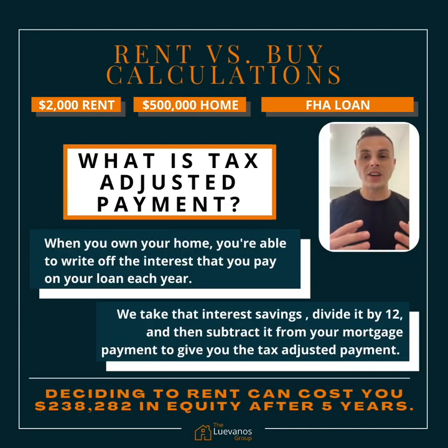Now, if you subtract the cost of renting by the cost of owning, your buy gain is $74,411.